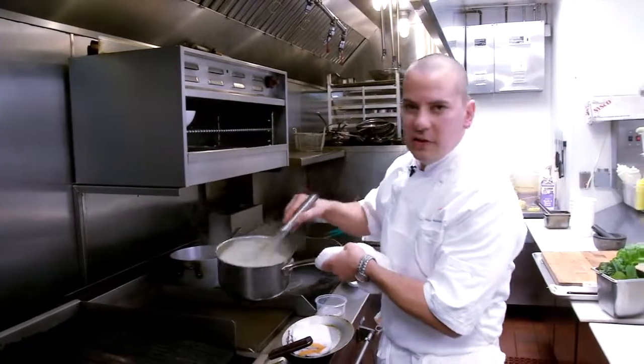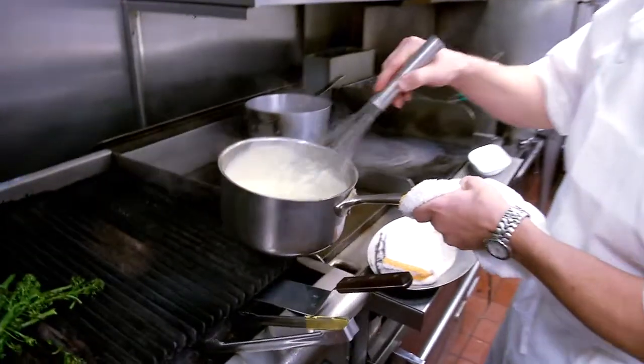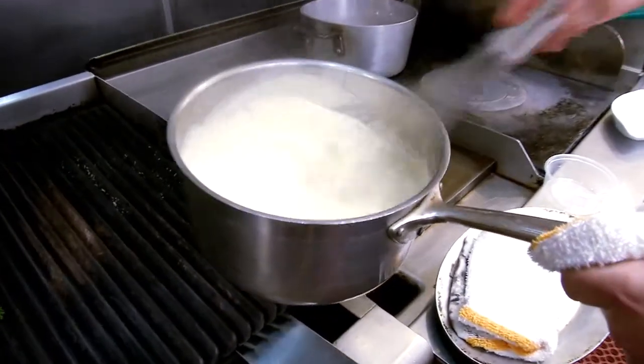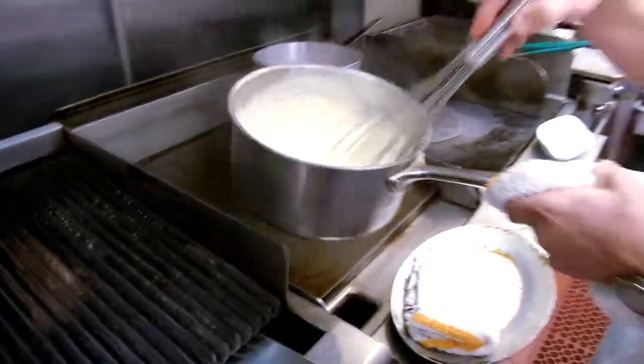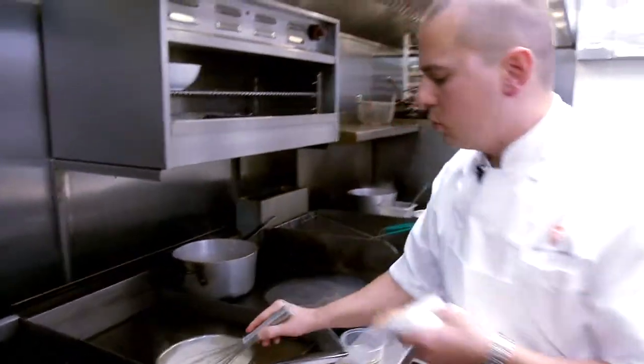As you can see, the cheese is starting to get really luscious and well-melted — just very, very smooth. And like I said before, if you cook this too hot right now, you'll lose that really desirable smooth characteristic that it has.